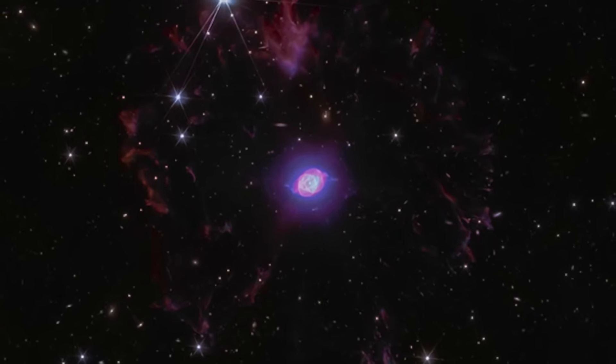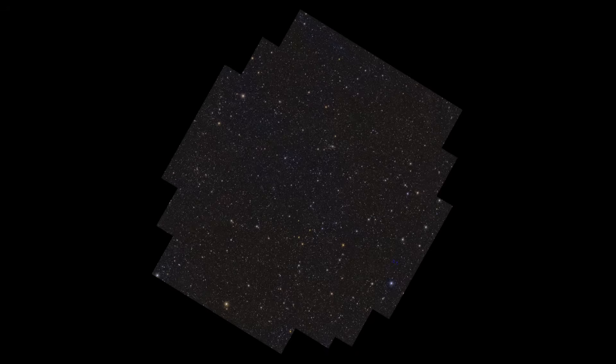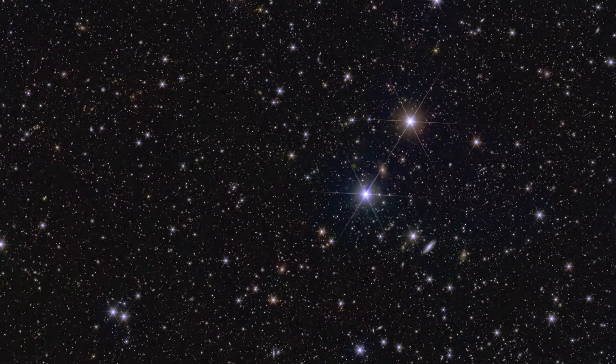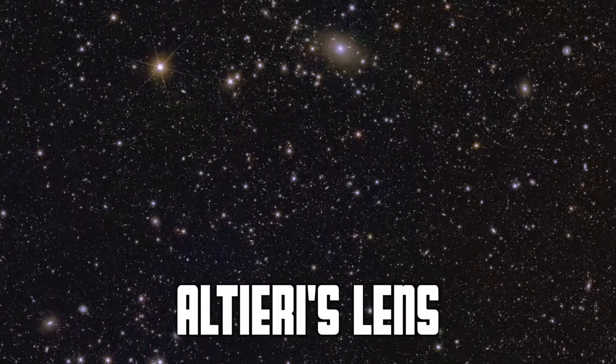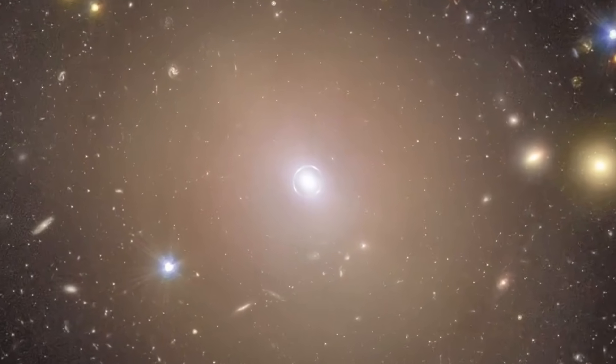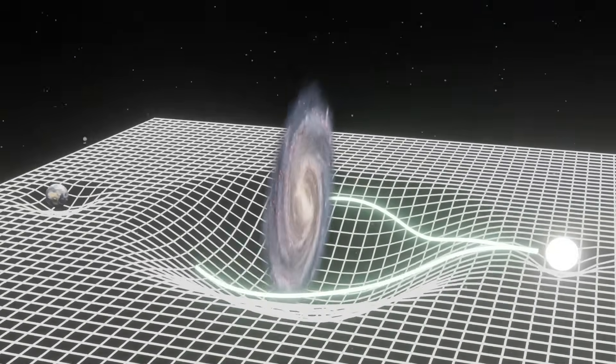At the center of the Cat's Eye Nebula lies a hot dying star roughly 10,000 times more luminous than our sun, shedding its outer layers as it transitions into a white dwarf. The nebula is 0.2 light years across. Also in this field is the Altieri ring — the first Einstein ring Euclid discovered and the most perfect one yet. Einstein rings form when the gravity of a massive foreground object bends the light from a more distant background galaxy into a ring-like image, but only when perfectly aligned.